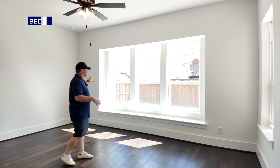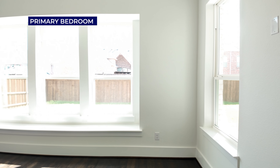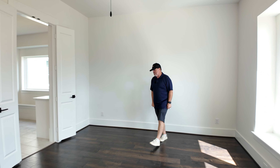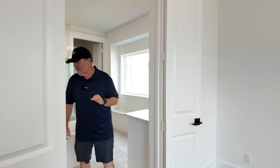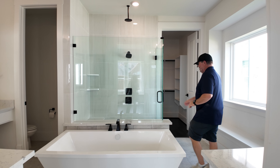They do a nice job with the windows in the primary — four good-sized windows and a bench seat. This room can definitely fit a king-size bed with side tables. It's a spacious, well-lit primary bedroom.